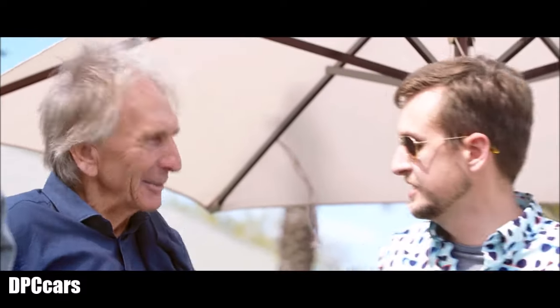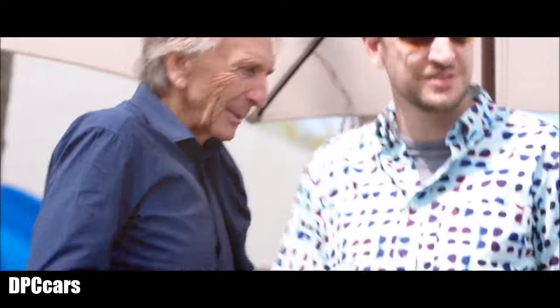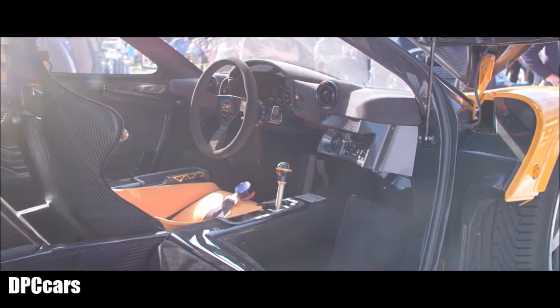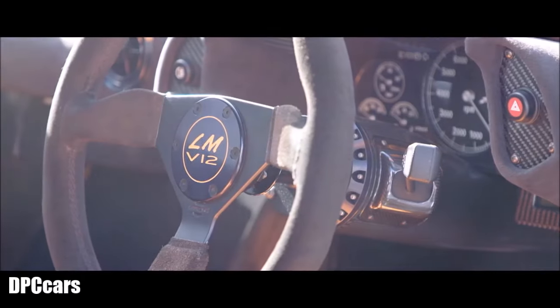We were also honored to have Derek Bell here on the stand, reunited with the McLaren F1 LM, a car very similar to the one that he raced at Le Mans. The thing is, I saw the color and I didn't recognize it because I don't remember that color on the car in the first place. It's so much part of my history and it's a very moving experience actually.